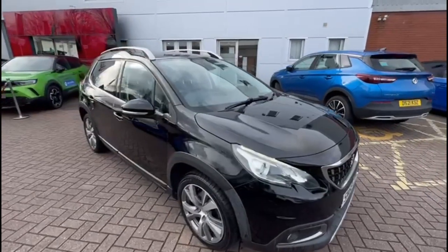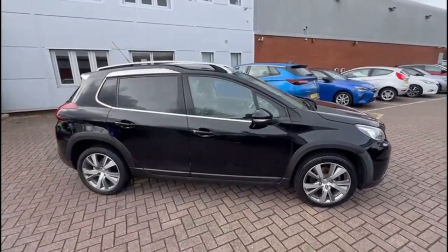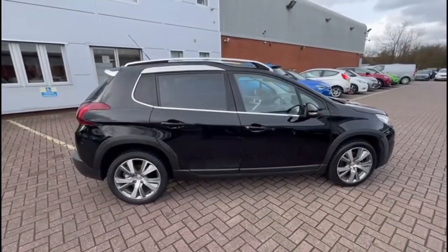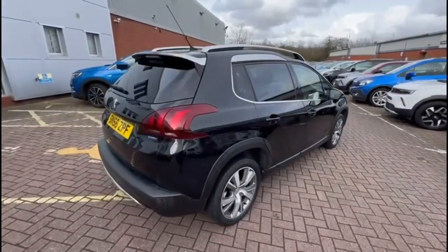Hello and welcome to Baylis Vauxhall. Here we are viewing a Peugeot 2008 1.2 Turbo Allure. This model has covered 36,785 miles and is finished in black. It also comes with a Baylis warranty with the option to extend it to up to 36 months.